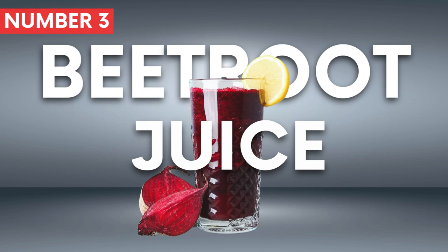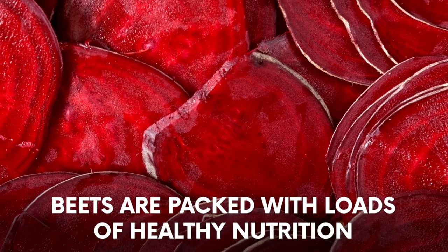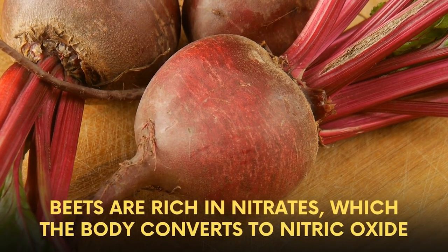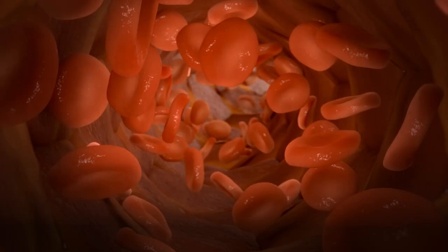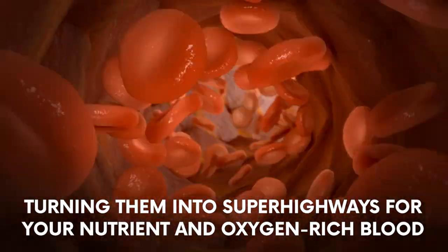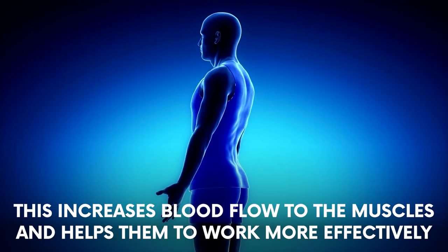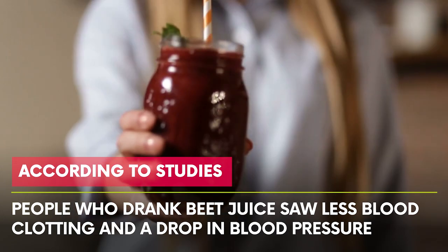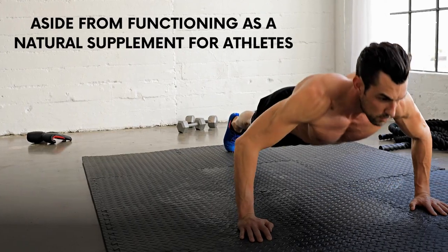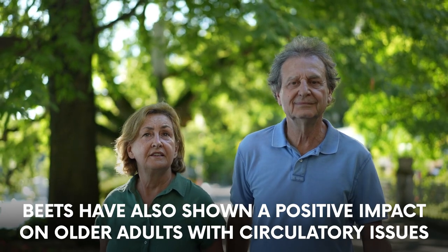Number 3: Beetroot Juice. Beet juice — also known as beetroot juice — is a nutritional powerhouse. Beets are rich in nitrates, which the body converts to nitric oxide, a compound that relaxes and dilates blood vessels, turning them into superhighways for nutrient- and oxygen-rich blood. That means better circulation and lower blood pressure. This increases blood flow to the muscles and helps them work more effectively. Studies show that people who drank beet juice saw less blood clotting and a drop in blood pressure. Beets have also shown a positive impact on older adults with circulatory issues.